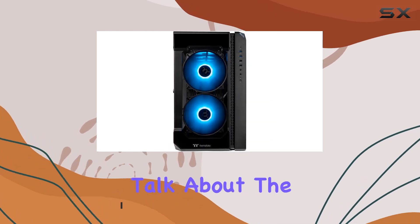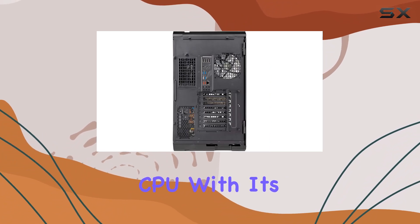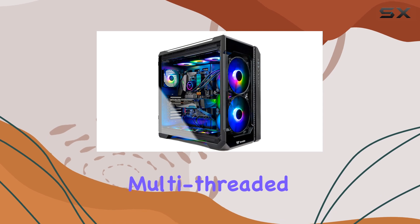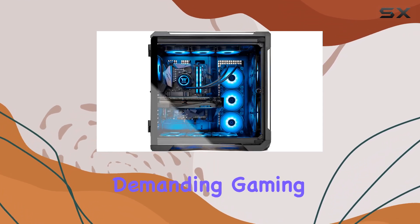First up, let's talk about the heart of this rig — the AMD Ryzen 7 5800X CPU. With its 8 cores and 16 threads, this processor delivers unparalleled multi-threaded performance, ensuring smooth gameplay even during the most demanding gaming sessions.